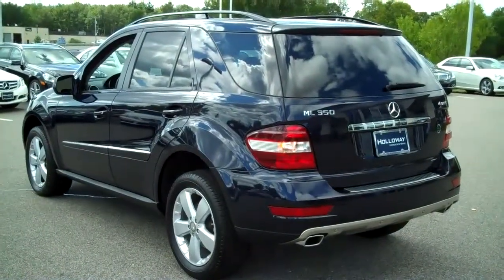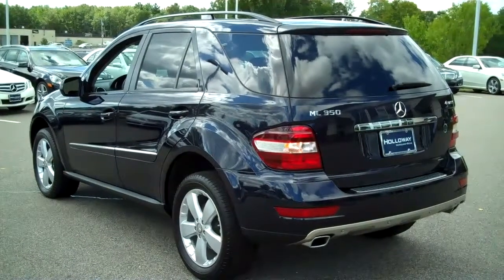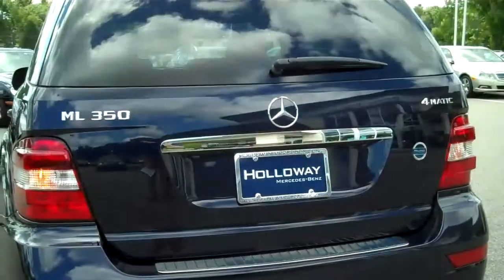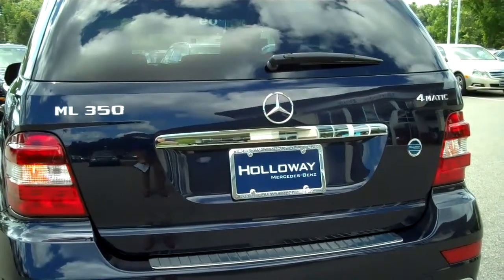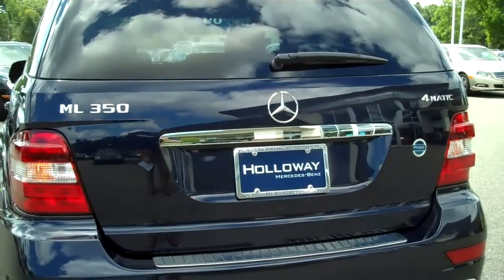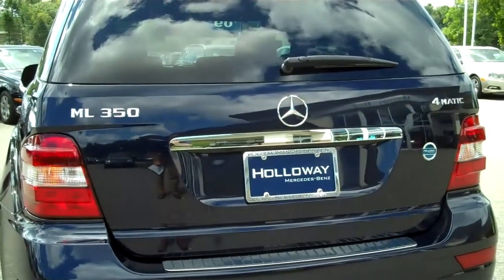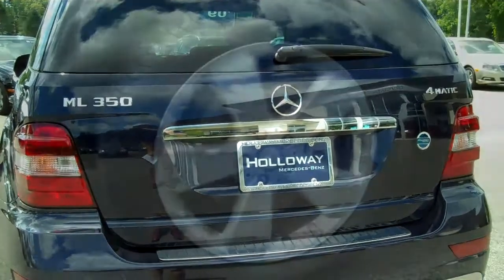Other options include the heated front seats and also the sunroof package. On the tailgate, ML350 in the top left corner designates a 6-cylinder, 268 horsepower, 250 foot-pounds of torque, and on the right side it says 4MATIC, which basically means all-wheel drive with Mercedes-Benz.